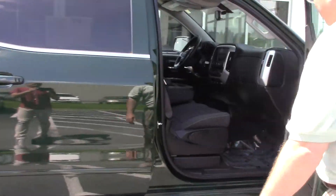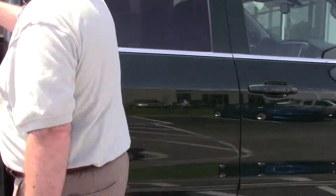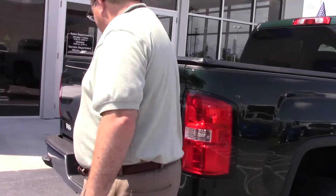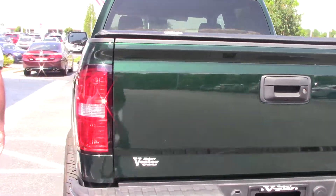Look inside real quick — black on black cloth interior. We're going to go on around the truck. This has a bed cover, comes with it. It has a step bumper to help you get inside the truck or inside the bed of the truck.